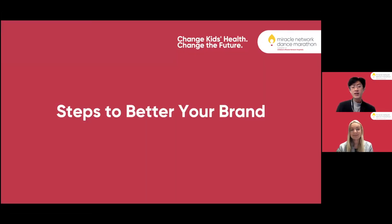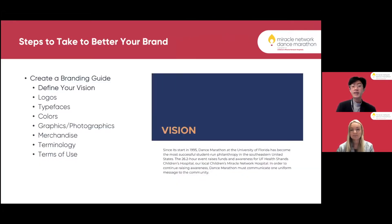Now we're going to talk about the steps to bettering your brand. One of the first things we establish in our branding guide is defining your vision. It is important to establish a set vision for the year to effectively carry out your brand as an organization. Our event raises funds and awareness for UF Health Shands Children's Hospital, our local Children's Miracle Network Hospital. In order to continue raising awareness, Dance Marathon must communicate one uniform message to the community.